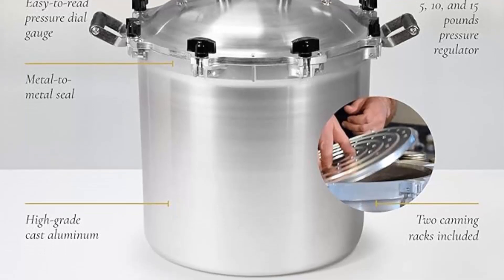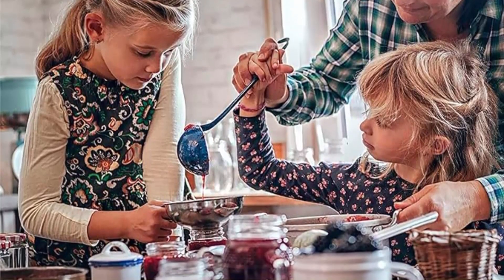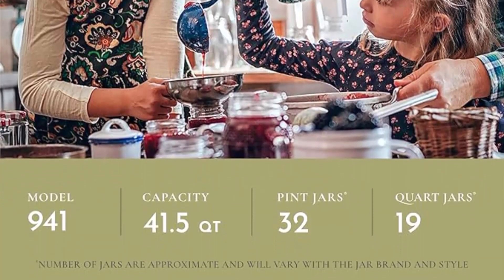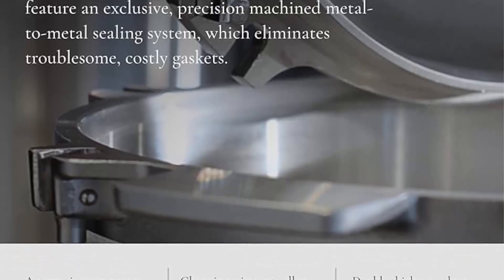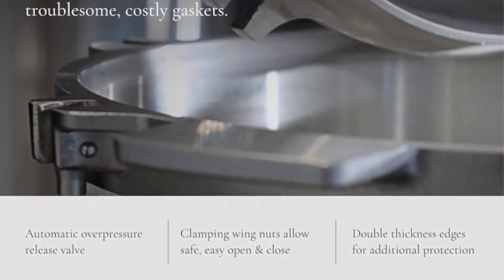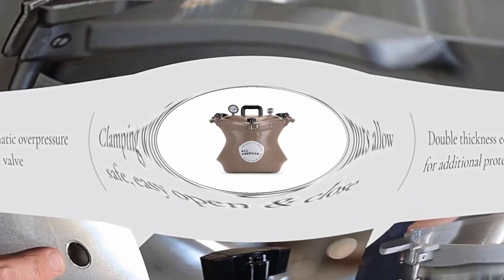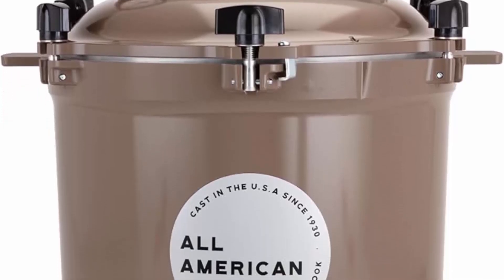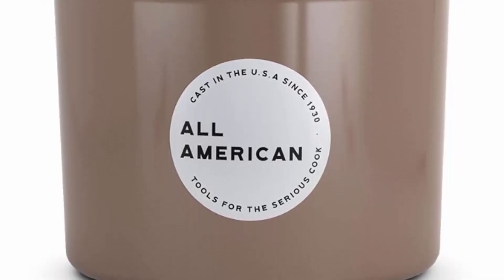Suitable for gas or electric stoves and made in the USA, this pressure cooker plus canner offers an easy solution for home canning. The USDA recommends pressure canning as the only safe way to can meat, vegetables, and fruits. It holds approximately 32 pint jars or 19 quart jars. The exclusive precision machined metal-to-metal sealing system with positive action clamping locks forms a steam-tight seal without any costly gaskets to replace.